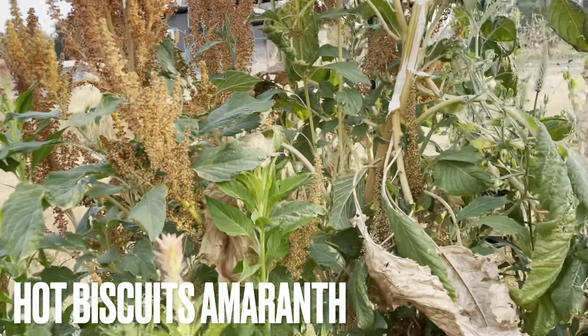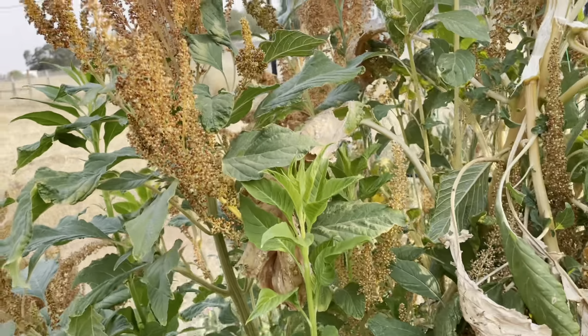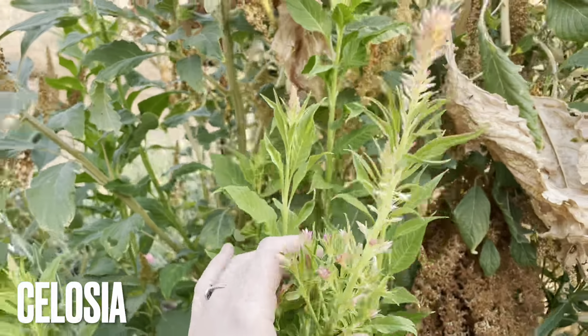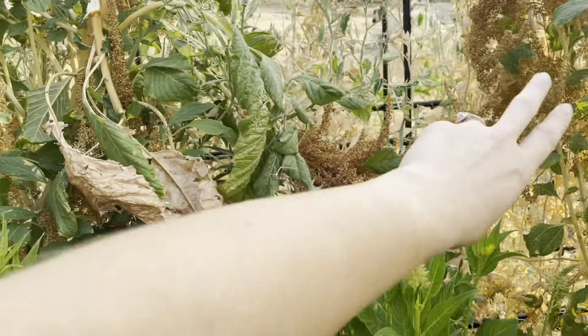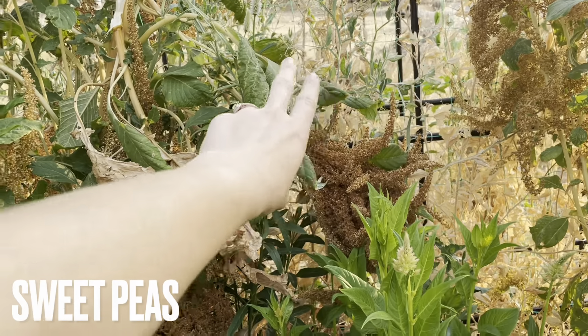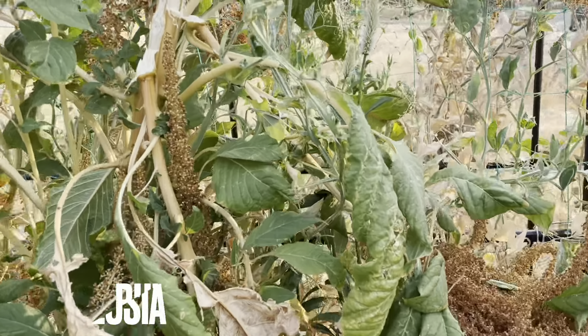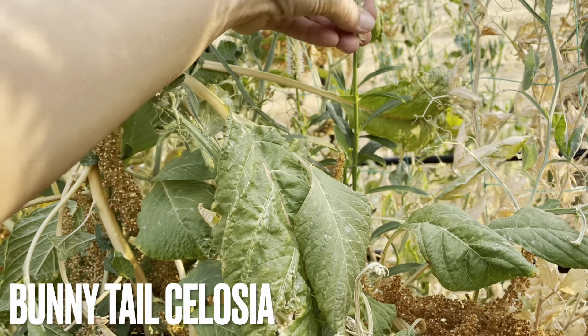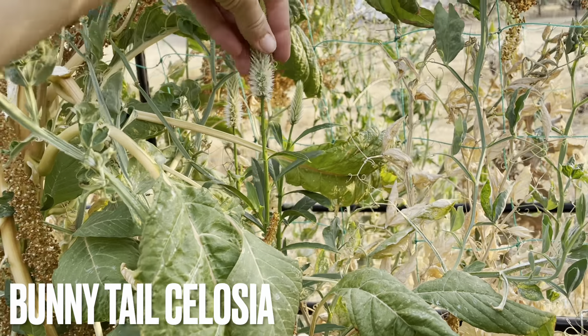Over here we've got our amaranth. I've got a ton of this Hot Biscuits amaranth, and then we've got some celosia in here. All back here we had a bunch of sweet peas, but they've all died back because of the heat. We've got more of this feathery white celosia in here, which is probably my absolute favorite of it all.